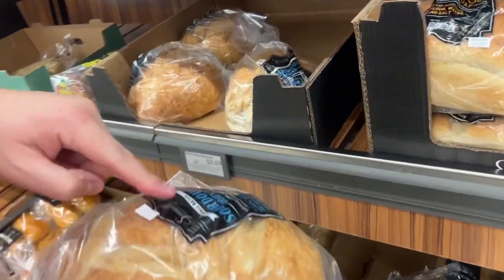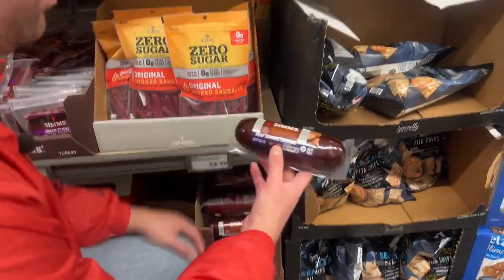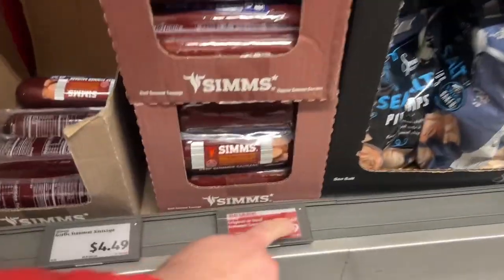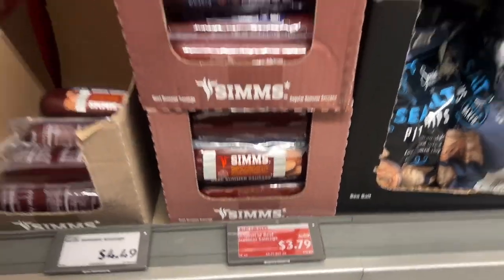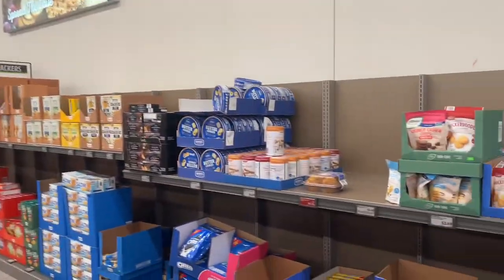Oh, this one's good. Look — one pound sausage for $3.79. These are good.